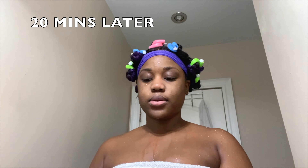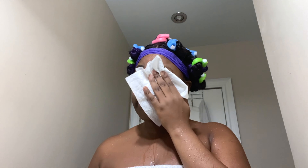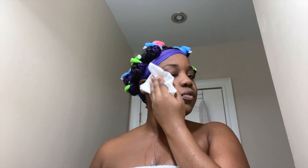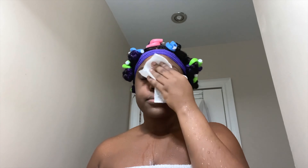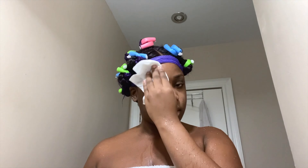I just got out of the shower. Remember to always use paper towel to dry your face, because if you keep using a rag that's constantly dirty you're just going to get breakouts. You should also be sleeping on silk pillowcases — it's better for your hair and better for your face. Make sure you're consistently washing your pillowcases too.